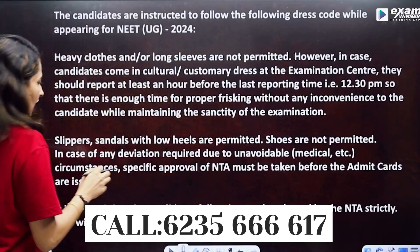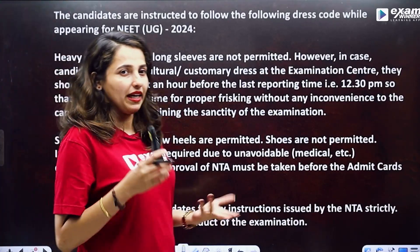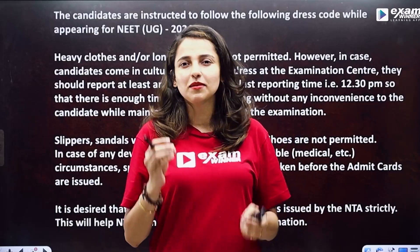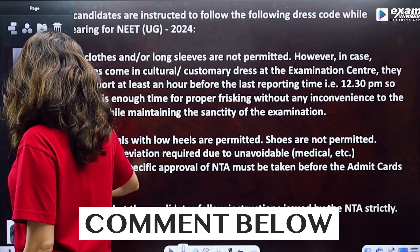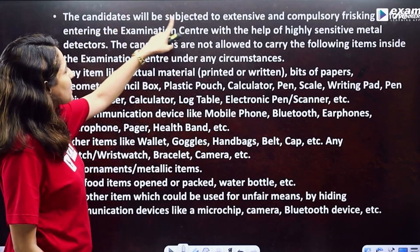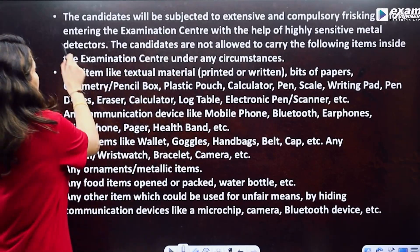The NTA has the same guidelines and you can follow the exam — these are very minimal guidelines. Dress and chapals are clear for boys and girls. If you have any questions, you will be in the comment section. Candidates will be subject to extensive and compulsory frisking before entering the examination centre with the help of highly sensitive metal detectors.